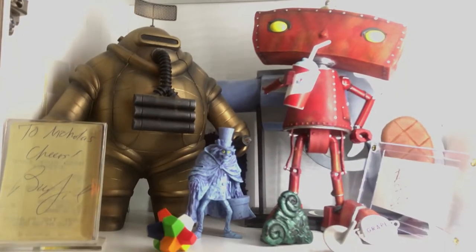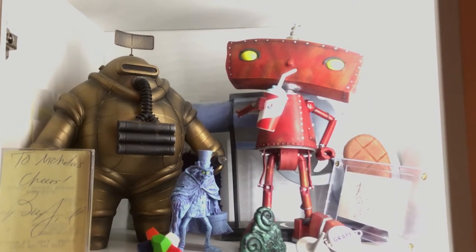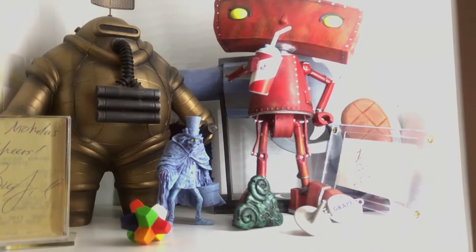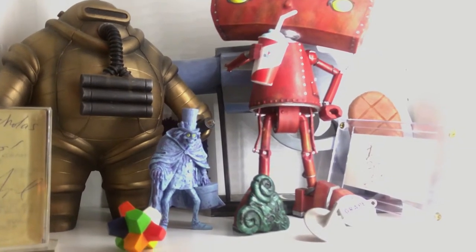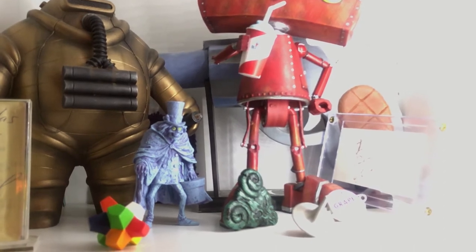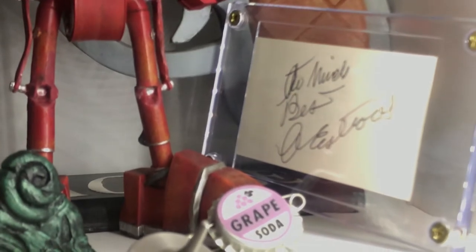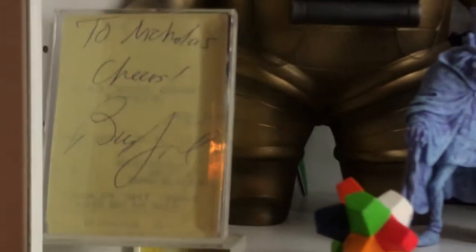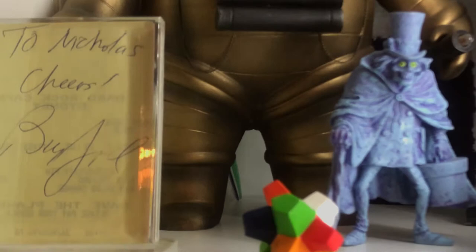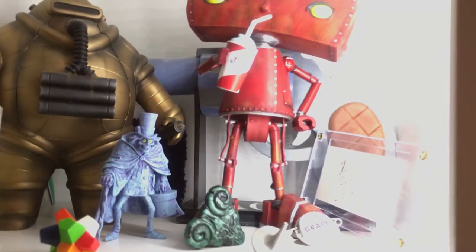We've got an Intruder from Twilight Zone, Bad Robot, the Hatbox Ghost, the Everlasting Gobstopper, the Pick of Destiny in the front. We have the top from Inception, Grape Soda from Up. I have a couple signatures: one from Clint Eastwood that I met at his restaurant, and Billy Joel that I got when I met him in Australia years ago at a restaurant. And back there you can see the Toon Gun from Who Framed Roger Rabbit.